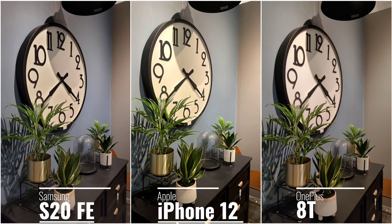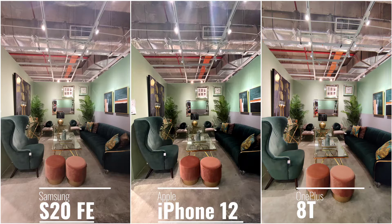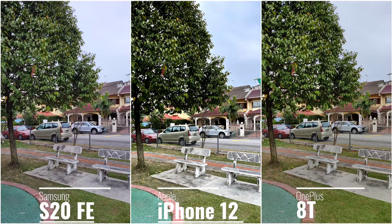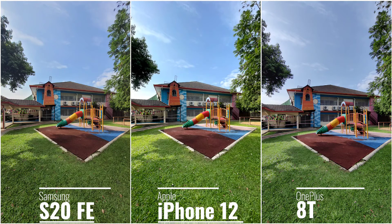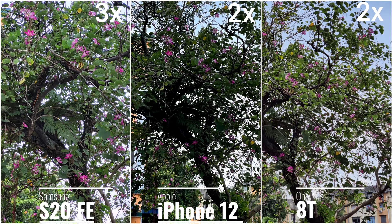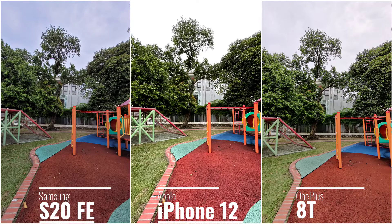The iPhone 12 and S20 FE each have a 12 megapixel main lens and 12 megapixel ultra wide, but the S20 FE also has an extra telephoto lens. The OnePlus 8T has a 48 megapixel main shooter, 16 megapixel ultra wide, plus a macro and depth camera that doesn't really make much difference. Main lens shots are similar across all three phones, but the OnePlus 8T's ultra wide is significantly worse — it doesn't hold up in dynamic range or details compared to the S20 FE and iPhone 12. The S20 FE has 3x optical zoom; the iPhone 12 and OnePlus 8T rely on digital zoom up to about 2x. The S20 FE looks better at zoom compared to the iPhone 12 and 8T which look more processed.